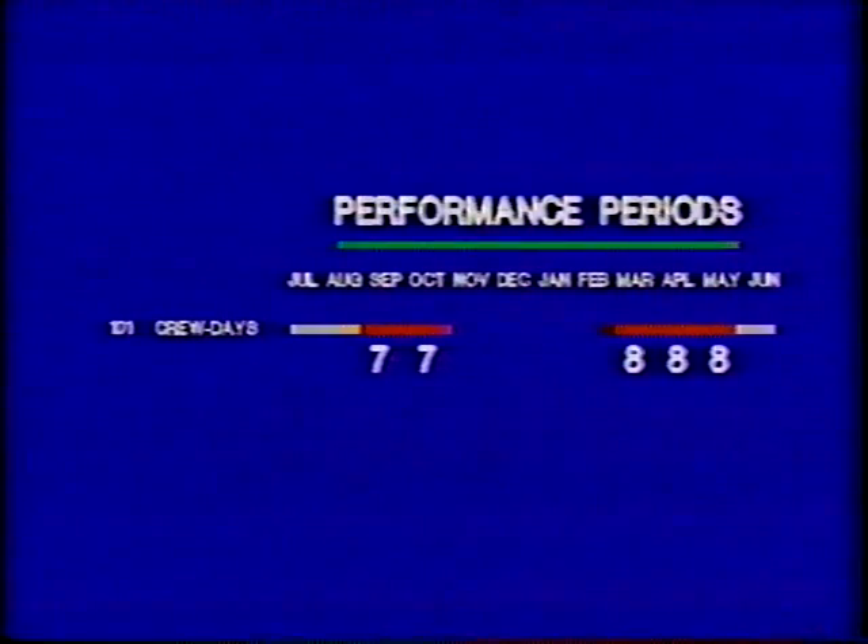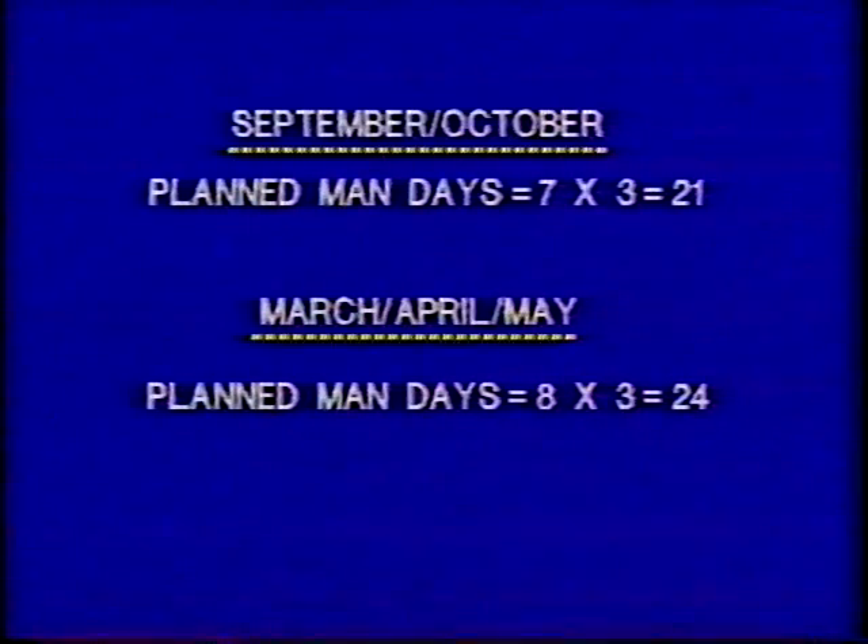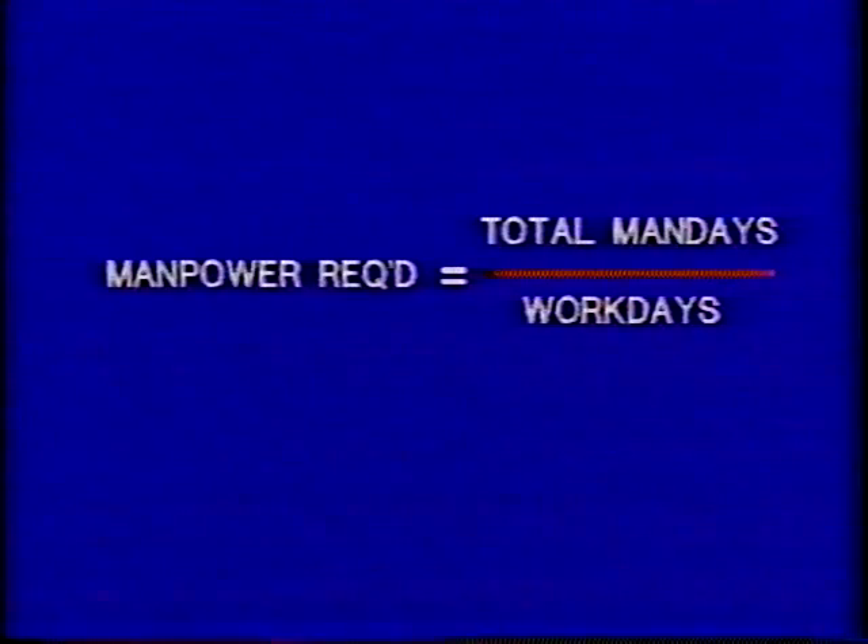After developing the seasonal work schedule, we need to use a calendar guide to distribute the work according to the seasonal requirements of each activity. The seasonal work schedule indicates that patching with pre-mix is best performed during September, October, March, April, and May. The work program indicated that 38 crew days were planned for the year, so we distribute the crew days evenly in these months. Then we compute the planned man days for each by multiplying the crew days for the month by the standard crew size, which is given in the performance standard.